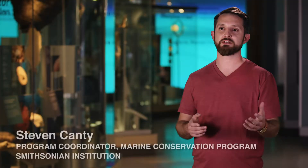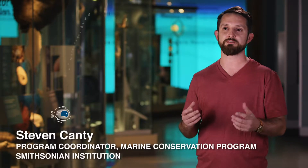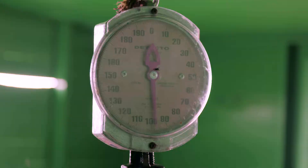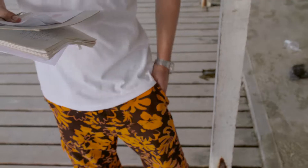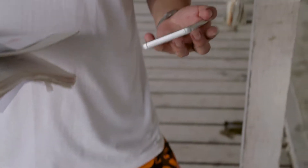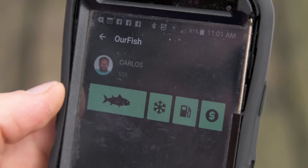Previously there was very little data or no data going to managers about their fisheries. Daily transactions normally went on notebooks, on paper that would then get lost. Now what we're doing is using an app through a smartphone that will allow us to collect that information directly from the fisher. The app itself is very simple — we use icons rather than words, and this takes away a language barrier so that the app can be used anywhere.